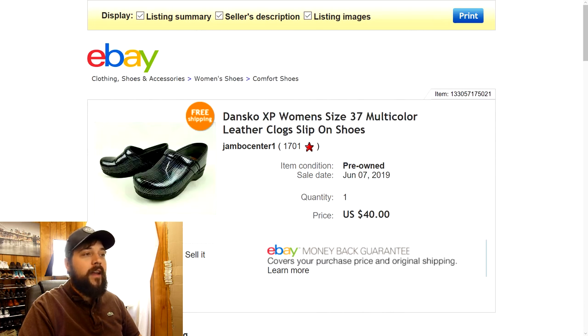Next are a pair of Dansko XP women's size 37 multicolor leather clog slip-on shoes. I picked these up at a yard sale a few weeks ago — I got these along with three other pairs of shoes, paying about four bucks a piece. The Dansko brand — people call these work shoes or nursing shoes — they're just leather slip-on clogs. These had a nice multicolor design. I had them listed for about $44.77, took a best offer of $40 with free shipping. Great margins on that one.